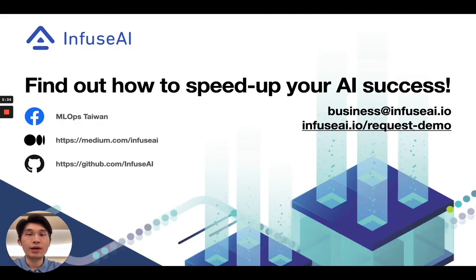We have a one-month full feature demo environment available for everyone to try out PrimeHub. Feel free to sign up with the request demo link shown here and contact us today to find out how we can help organizations speed up their AI success. Thank you for watching. I'm Stanley, and we look forward to hearing from you.